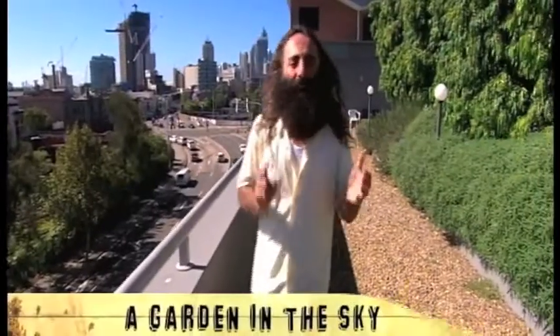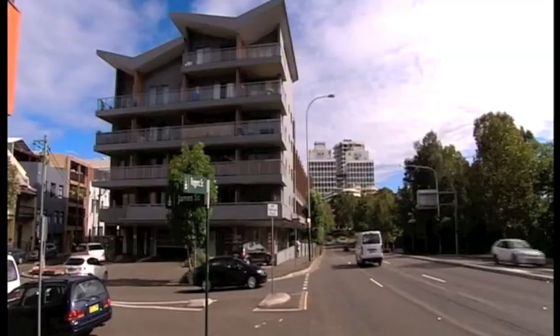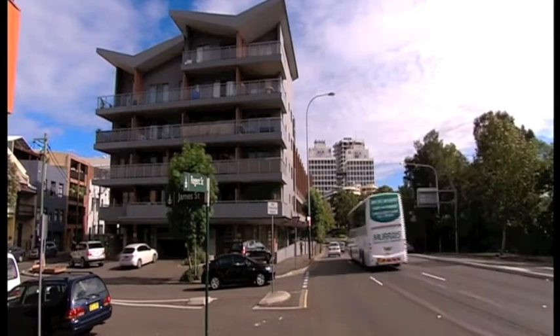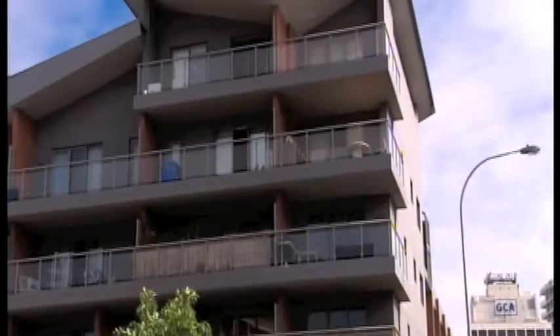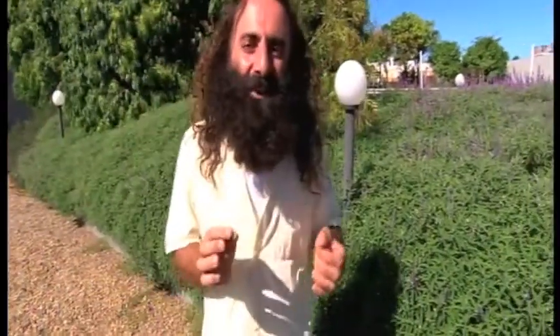I'm on the rooftop of an apartment building in Sydney's Redfern, perched right on the edge of the city. And despite the containing and constraining surrounds of the harsh concrete jungle, a group of gardeners are growing food, flowers and connection to their community high above the city streets.